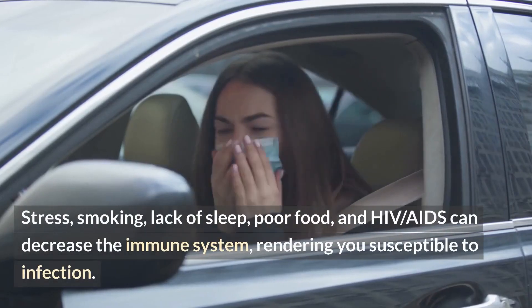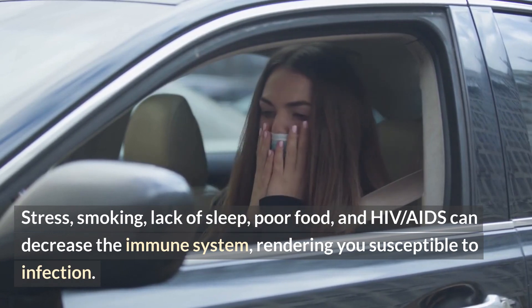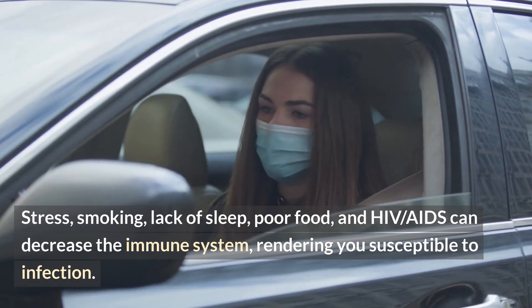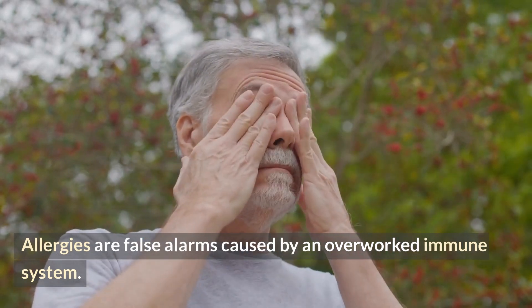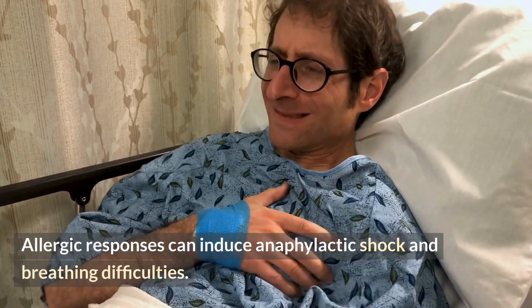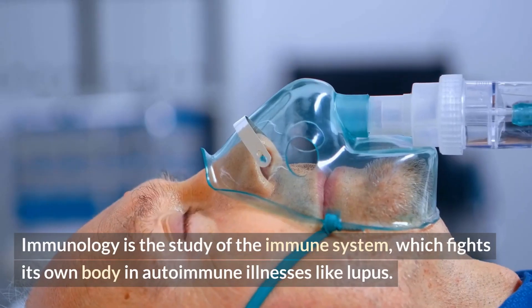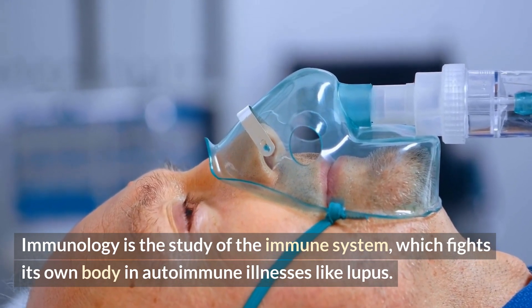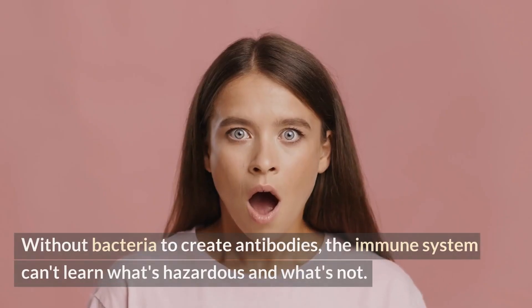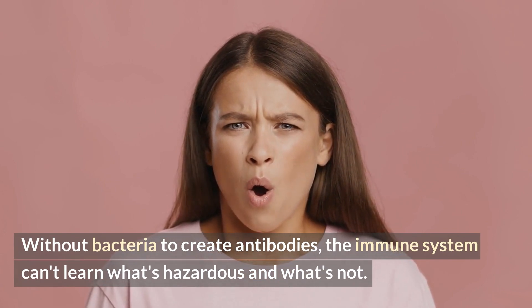Stress, smoking, lack of sleep, poor food, and HIV-AIDS can decrease the immune system, rendering you susceptible to infection. Allergies are false alarms caused by an overworked immune system. Allergic responses can induce anaphylactic shock and breathing difficulties. Immunology is the study of the immune system, which fights its own body in autoimmune illnesses like lupus. Without bacteria to create antibodies, the immune system can't learn what's hazardous and what's not.